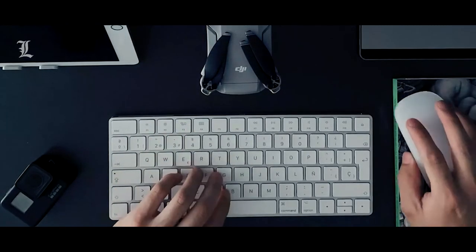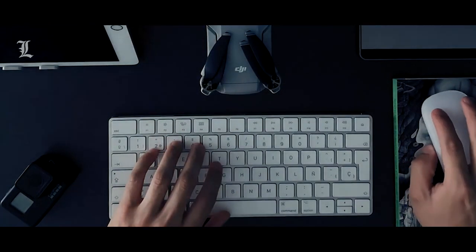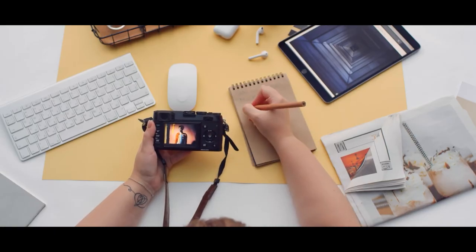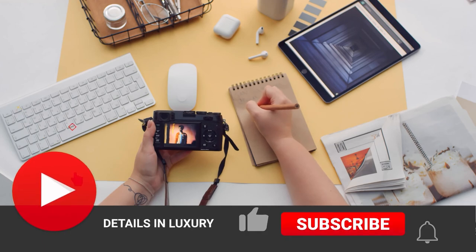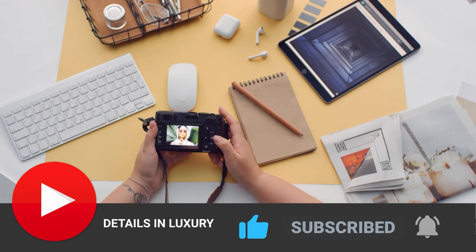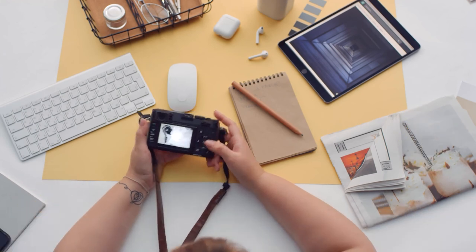So, there you have the 10 essential home office gadgets for your home office in 2021. Using these office gadgets, you can be more productive and create the best out of your time. Before you go, be sure to give us a like, subscribe, and hit the notification icon. Thank you for watching Details in Luxury, and we'll see you on the next video.